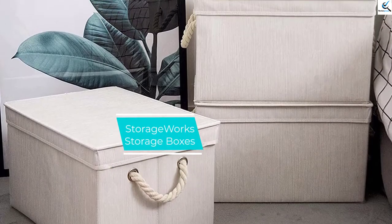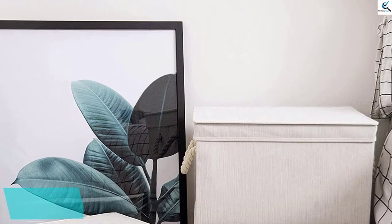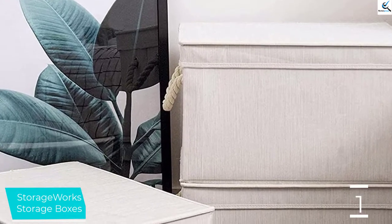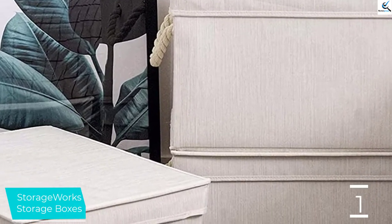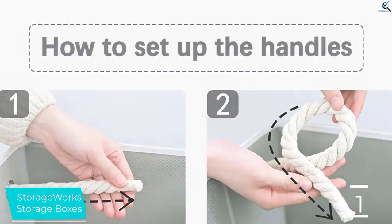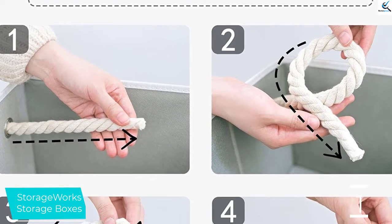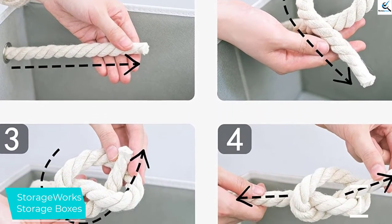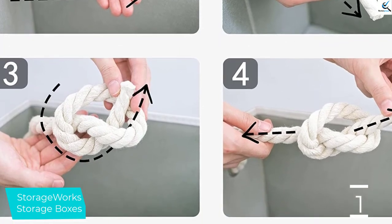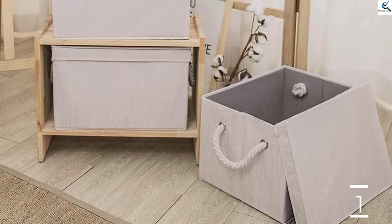And finally at number 1, StorageWorks Storage Boxes. The StorageWorks Decorative Storage Boxes are exactly how they seem. They offer the familiar fabric covering cardboard construction and an interesting aesthetic that might be exactly what you're looking for. Their rope handles come unattached, allowing you to choose the length that works best for you, or leave them off entirely. Deep lids stay in place well and make these storage bins impressively stackable. Oddly, the lids are also collapsible, leaving them with weak corners that fold inward every time the lid is lifted off the body, making it a more cumbersome endeavor to put them back on.